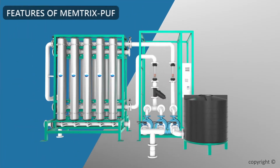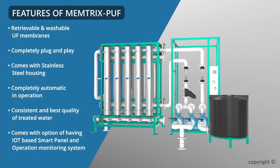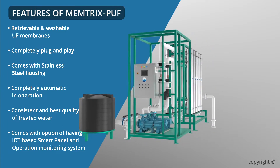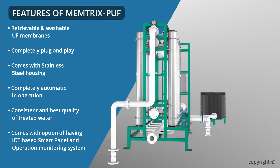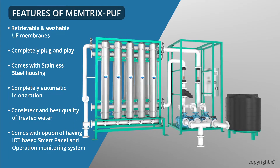Features of Mentrix PUF-R are as follows: retrievable and washable UF membranes, completely plug and play, comes with stainless steel housing, completely automatic in operation, consistent and best quality of treated water, and comes with the option of having an IoT-based smart panel and operation monitoring system.